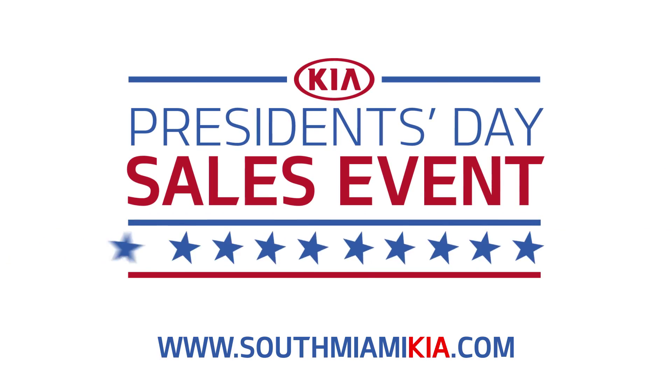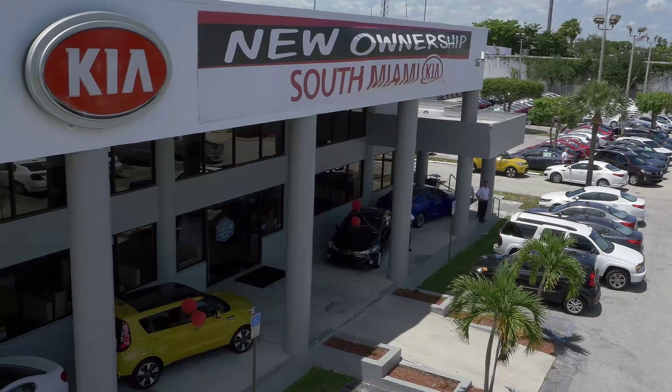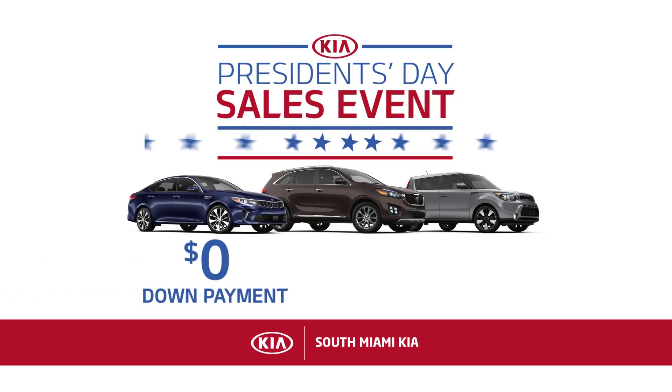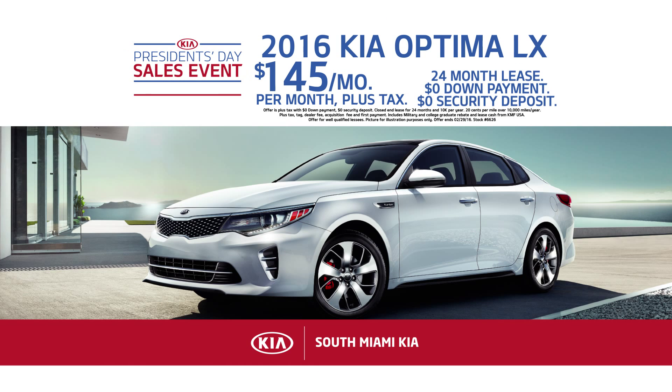South Miami Kia is celebrating President's Day all month long with incredible offers on your favorite new Kia. Right now, you can save thousands at South Miami Kia. Drive home in a new Kia with zero down payment and zero security deposit. But that's not all — you can lease a new 2016 Optima for only $145 a month at South Miami Kia.